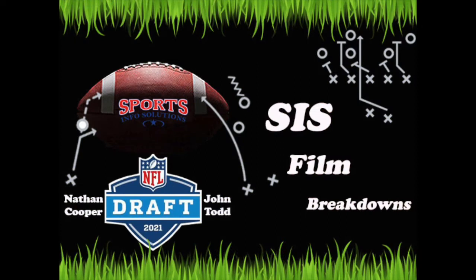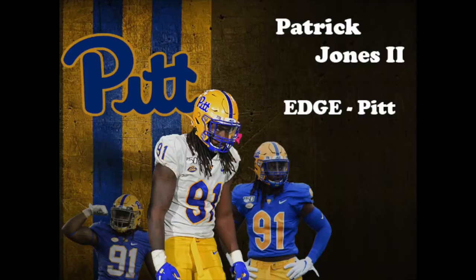Hey everyone, my name is Nathan Cooper and welcome back to SIS Film Breakdowns. Our next episode highlights Pittsburgh edge rusher Patrick Jones. A fifth-year senior, Jones returns to Pitt in one of the scariest defenses in all of college football. He was named a second-team All-ACC player in 2019 after piling up 42 tackles and 8.5 sacks. We're going to take a look at some of his plays from last season's games against Penn State, UCF, and Duke to see what all he brings to the table.